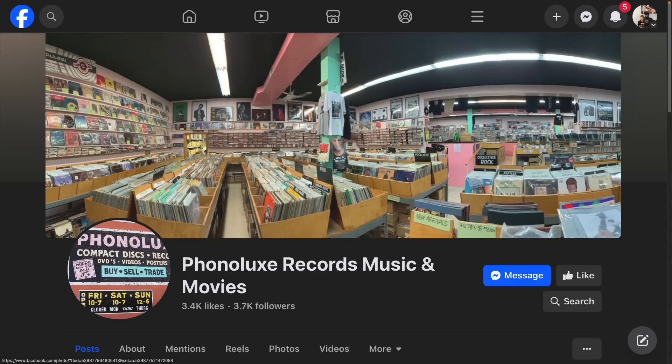A few weeks ago, I was in Nashville with my daughter. We went to a Lego convention and had a great time. On the way back home, I wanted to stop at a record store called Phonolux.